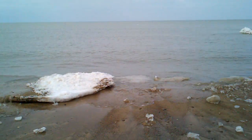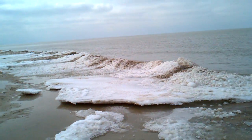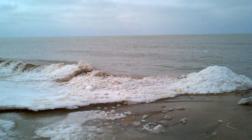And the surf, as you can see, is back. I'm sure that lake water is probably right at freezing or just above, so it won't be swimmable for months.